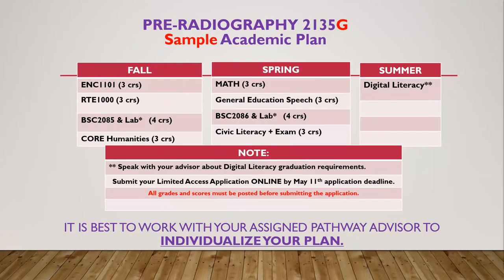Here is a sample plan to complete your AS Radiography prerequisite courses under the Pre-Radiography Plan. It is strongly advised that you work with your advisor consistently to customize a plan that supports your success in these courses.